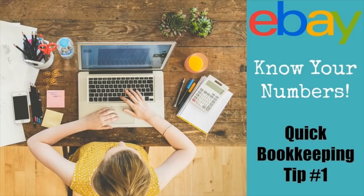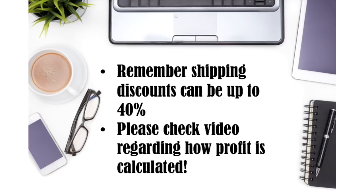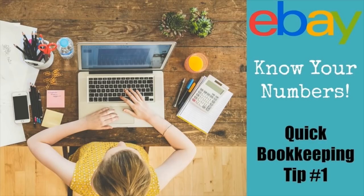As far as the numbers shown in this video, some of you have been commenting that you think I'm not calculating the profit correctly. I'm going to send you to a video — the link is below — that explains how I calculate profit. Shipping discounts can be up to 40%, especially on larger items, so that's a bonus when calculating profit. It's explained in detail in a video called Know Your Numbers, Quick Bookkeeping Tip Number 1.